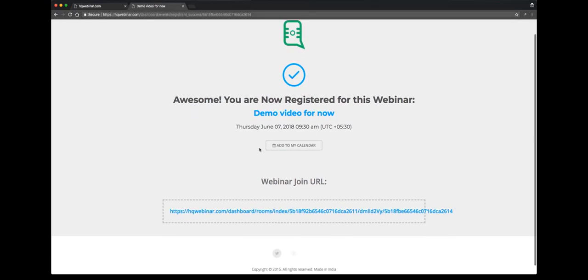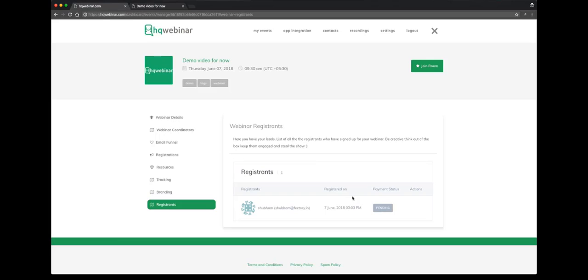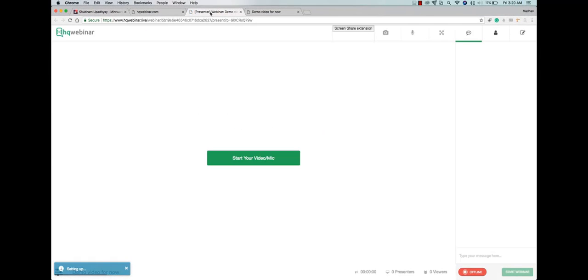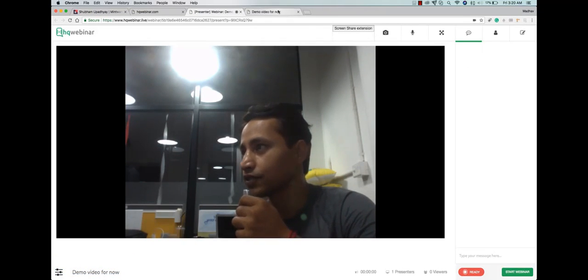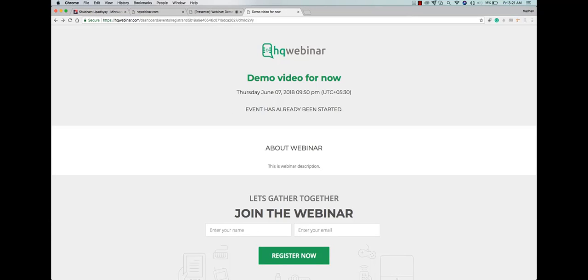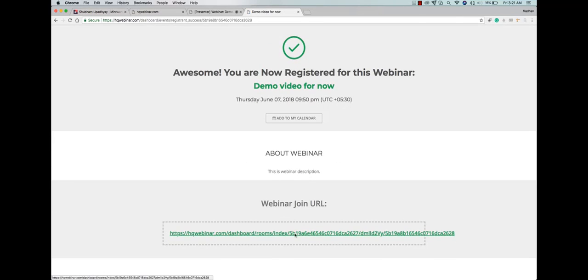The status is showing pending for now since the registrant hasn't opened the custom URL that was created for the user — that's why the status is showing pending. Here we go — we are at the pre-webinar screen now. You can see the button right in the center to check your video and microphone. We come here live. On this screen, this is the registration page that an attendee will come and register themselves. We'll use some credentials to register. The registration is done. Now we get our custom URL — we can use this custom URL to get into the webinar.